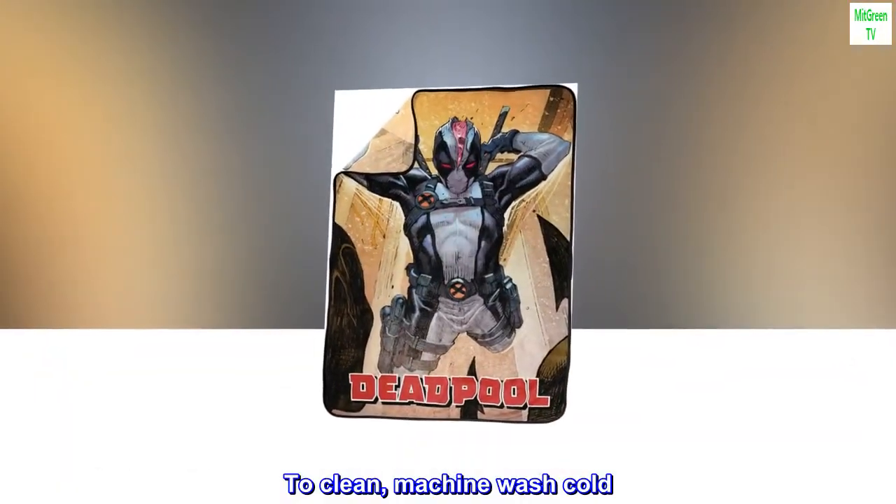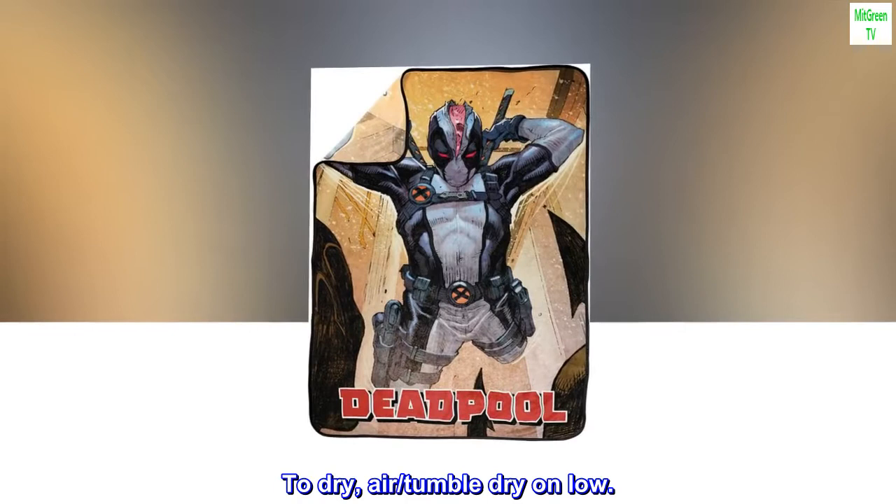To clean, machine wash cold. To dry, air or tumble dry on low.